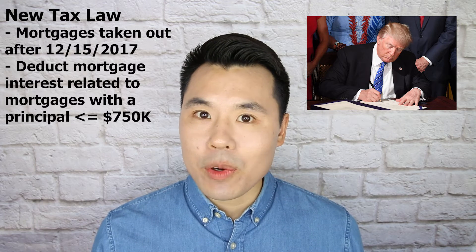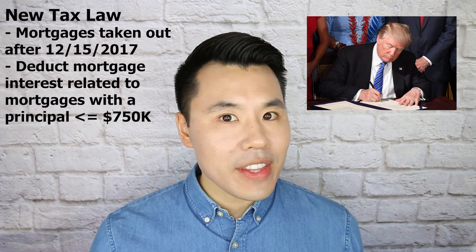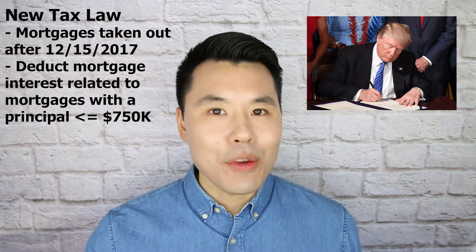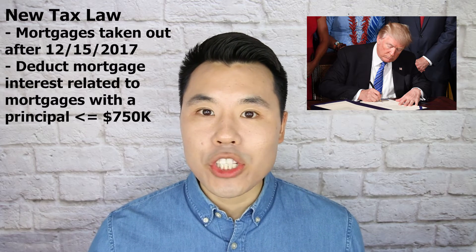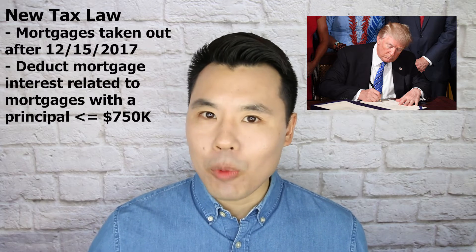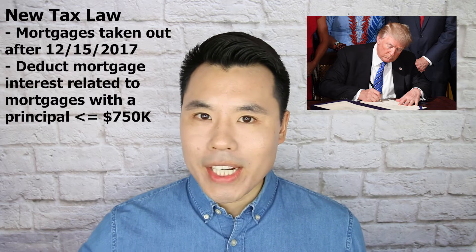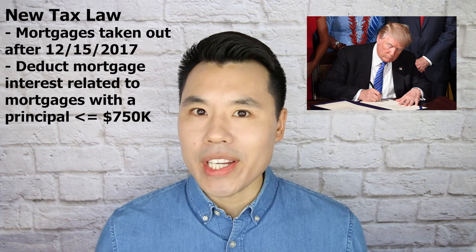For example, if your total mortgage on your home is $750,000 or less, you can deduct 100% of the mortgage interest paid. But let's say you took out a mortgage greater than $750,000 — say a million dollar mortgage. Then you can only deduct 75% of the mortgage interest paid on that million dollar mortgage.